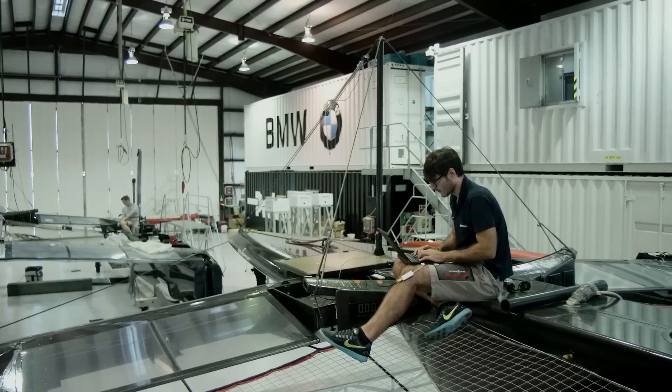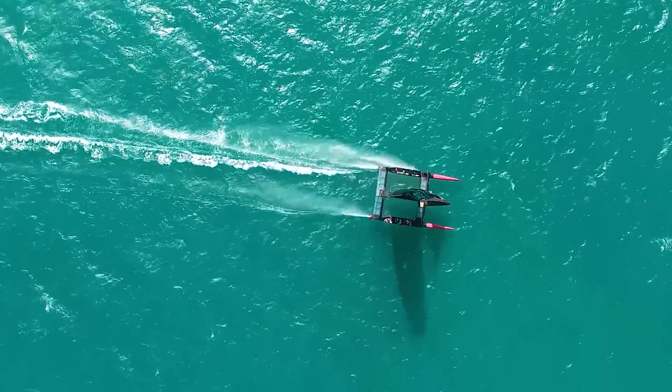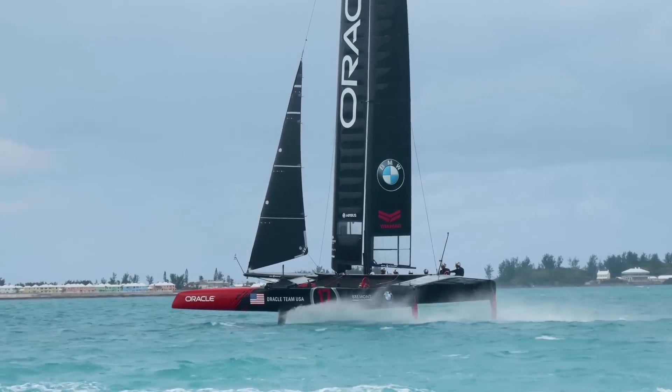We support Oracle Team USA with our expertise in hydraulic and control systems. The goal here is to have the fastest boat. To do that, at some point you have to reduce your stability margin to keep the speed going up. If you don't have an accurate control system, you can't maintain a stable flight.